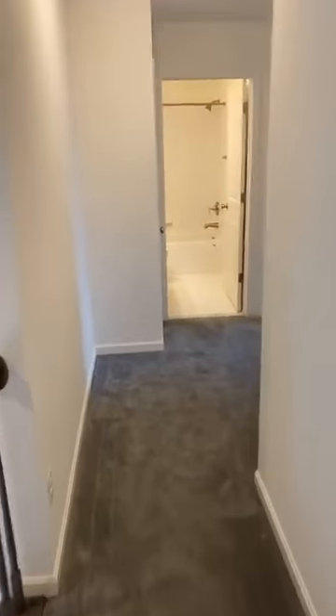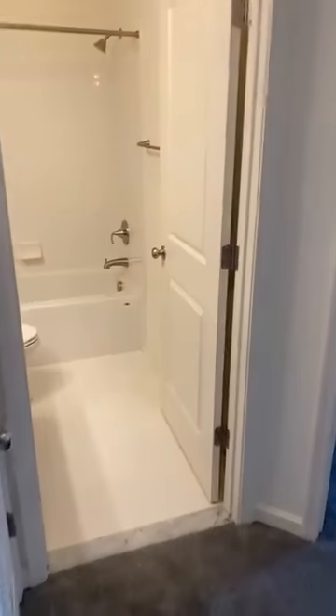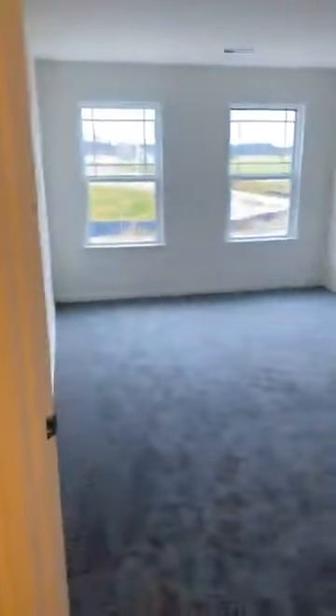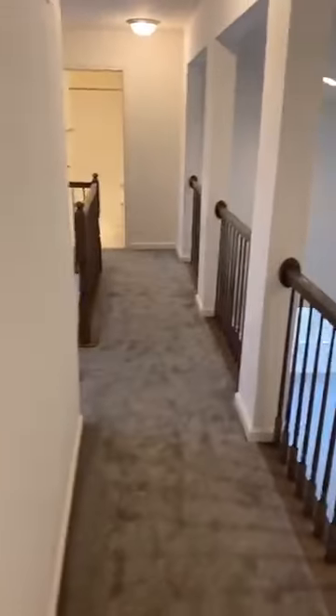We're going to run upstairs. For a lot of folks, this is great — if you've got teenagers, they can have their own bedrooms up here. There's the nice open-to-below view, one of my favorite features of this model. Over here we have one bedroom by itself with a hall full bath. And all the way across the hall, another full bath. That's right — there are two full baths upstairs in the hallway of this house, along with bedrooms two, three, and four.